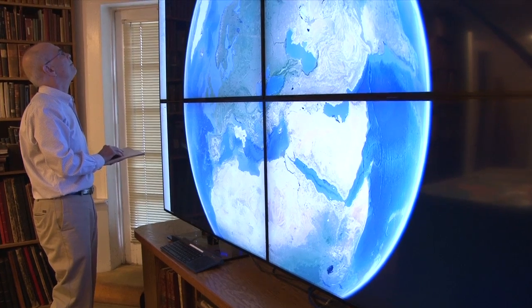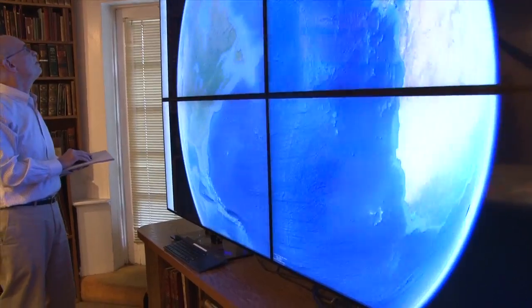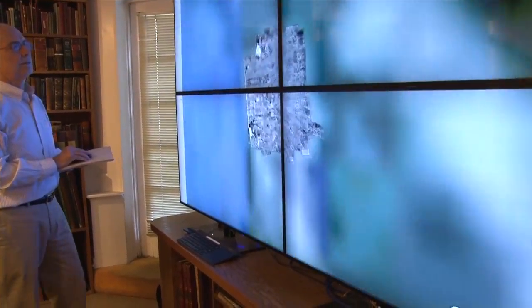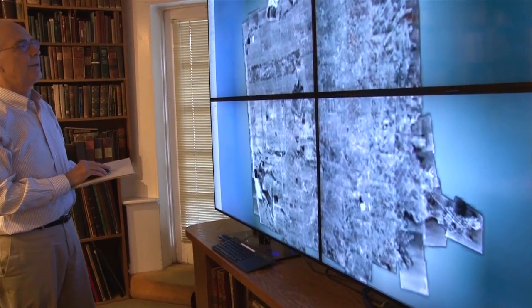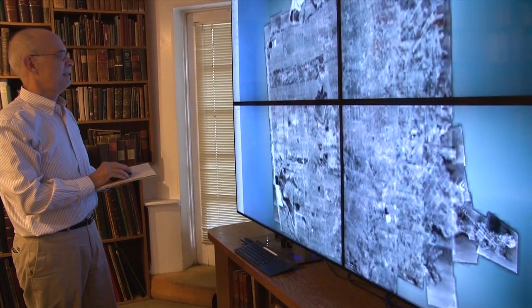Particularly, I think the contribution that I would like to see the center make to map libraries in general is on the technical side — the whole digital side — to make the digital tools like GIS and large visualization screens really work and sing with the physical maps in ways that furthers all of the different things that we want to do there.